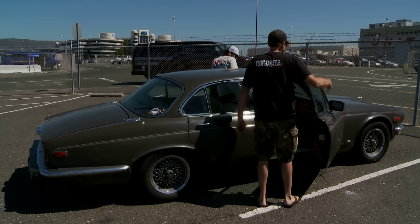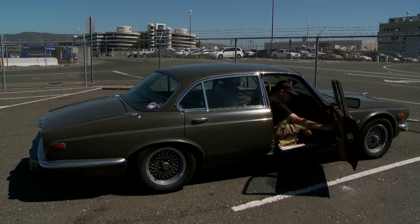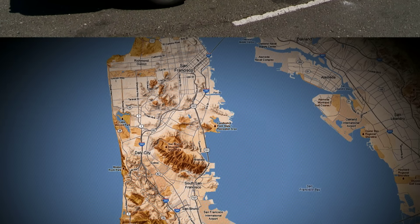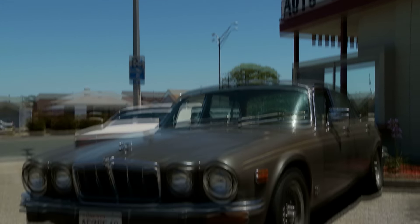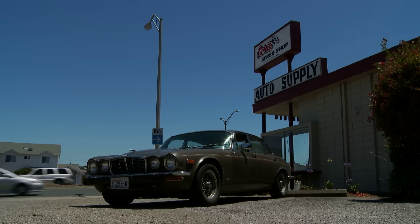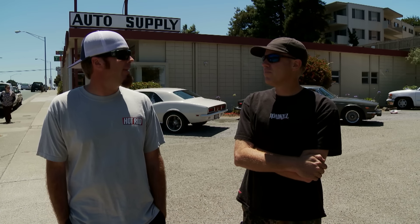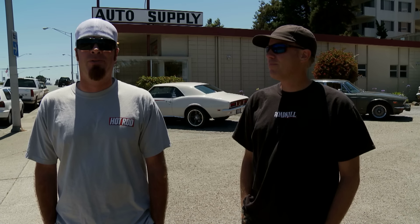We need to find a spot to do that. Should we be near a parts store or do we live dangerously and not be near one? We're going to need a parts store. Less than a mile from the airport is Gotelli's Speed Shop, so we're camped out here in their parking lot. The Jaguar runs pretty darn good — it's got a Vortec 350 in it and a Turbo 350 Trans. Not fast enough though. We're going to cut a giant hole in the hood of this thing and put a supercharger on it.